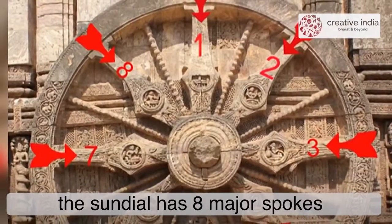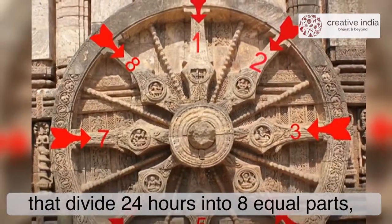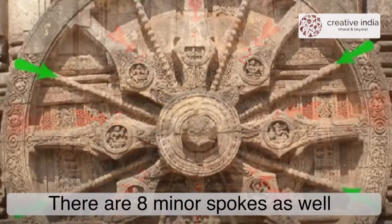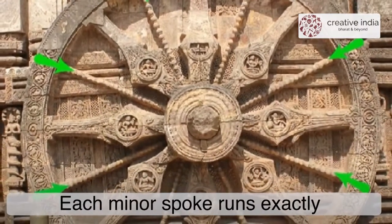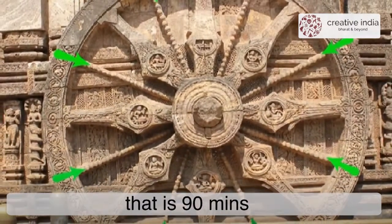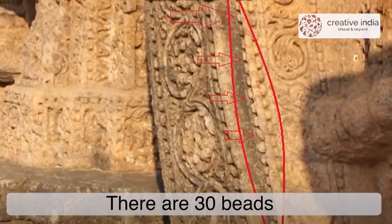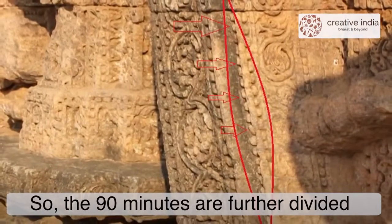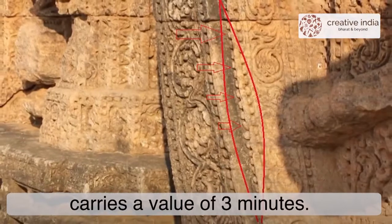The sundial has 8 major spokes that divide 24 hours into 8 equal parts, meaning the time between 2 major spokes is 3 hours. There are 8 minor spokes as well, each running exactly in the middle of 2 major spokes, thus dividing the 3 hours into half — that is 90 minutes. The edge of the wheel has many beads; there are 13 beads between a minor and a major spoke, so the 90 minutes are further divided by 30 beads, meaning each bead carries a value of 3 minutes.